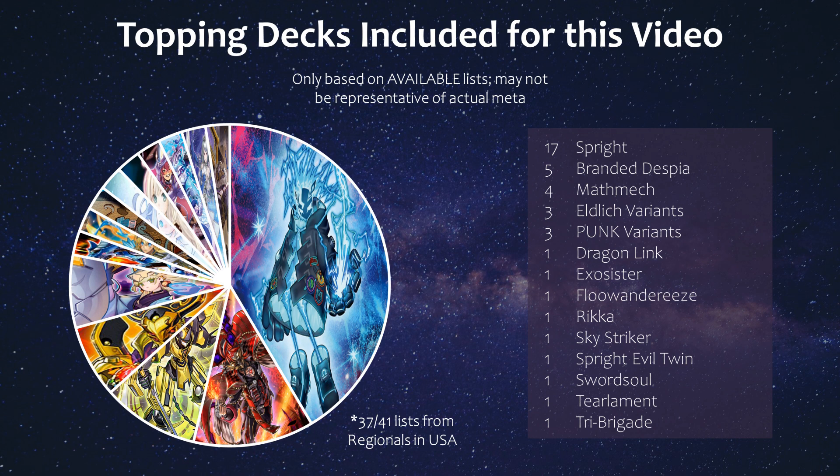Eldritch and Punk variants are reliable as ever, and we do see some new meta contenders in Exo Sister, and Tier Limits make it here as well, although not as big a representation. Again, this may have to do with some of these lists not being as available compared to other decks. There was even a Rika deck that topped as well, and it looks like there wasn't much Sword Soul this past weekend. If you're interested in checking out some of these deck profiles, go check out Setto360's Twitter for these spreadsheets.